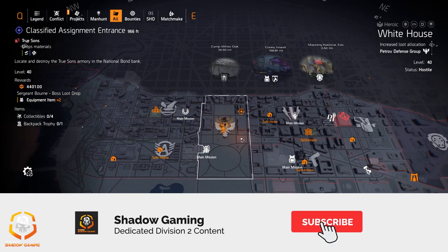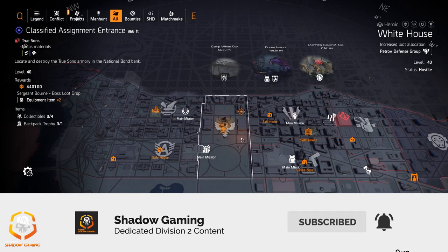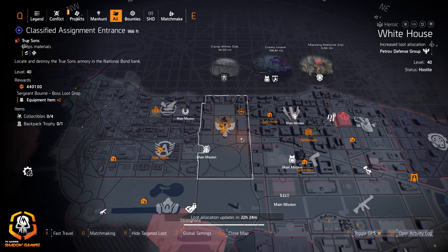All right guys, that's it for the target loot allocation for June 29th, 2020. This has been Shadow Gaming — take care agents, and I'll see you in the next video. Take care, bye.